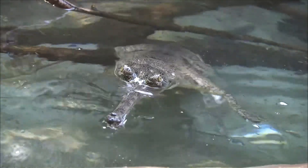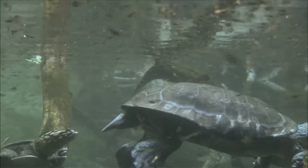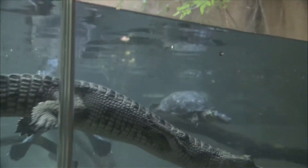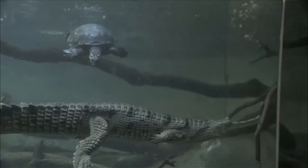One of them is the gharial. We have several young gharials who share an exhibit with various turtle species. They still have some growing to do — they're about five to eight feet in length, but as an adult, they can get more than 15 feet.